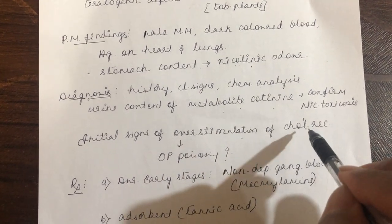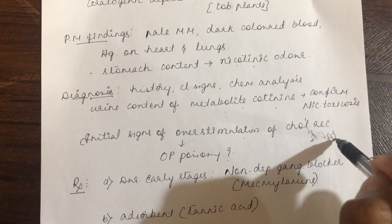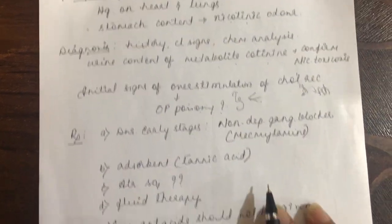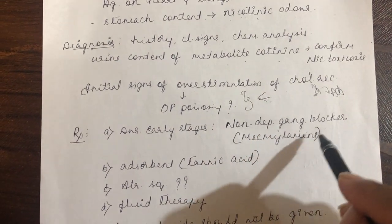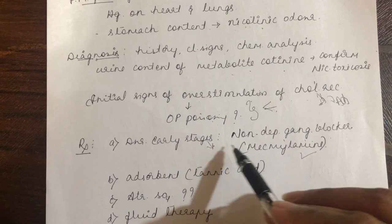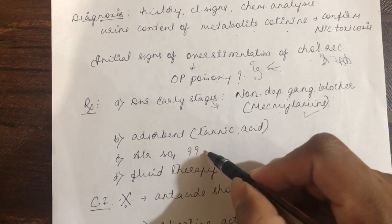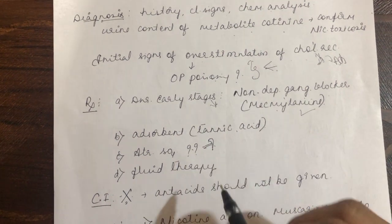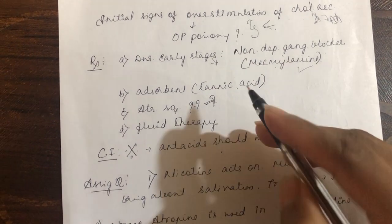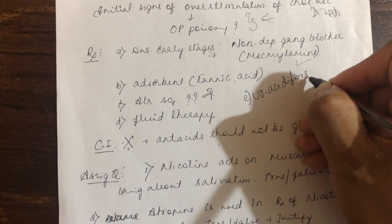Diagnosis: history, clinical signs, chemical analysis, and urinary cotinine levels — confirmative for nicotine toxicity. Initial signs of overstimulation of cholinergic receptors are very similar to organophosphorus poisoning — important differential diagnosis. Treatment: during early stages, use non-depolarizing ganglionic blocker like mecamylamine; once past early stage, reversal of signs occurs so use with caution. Use adsorbents and atropine sulfate only for parasympathetic clinical signs during early stage. Do not use antacids — nicotine is better absorbed from alkaline environment. Fluid therapy and urinary acidifiers can be used to increase excretion of nicotine metabolites.